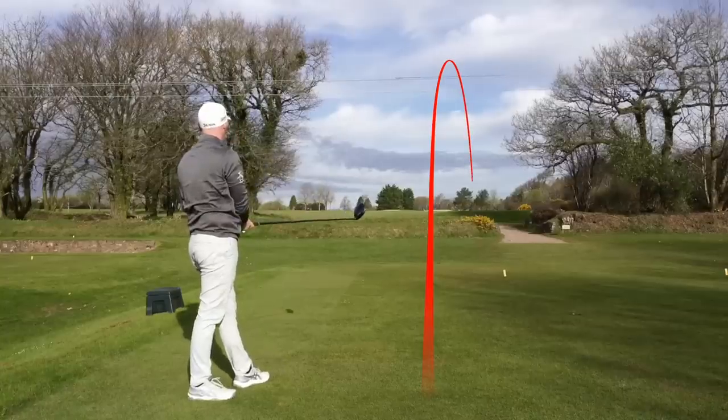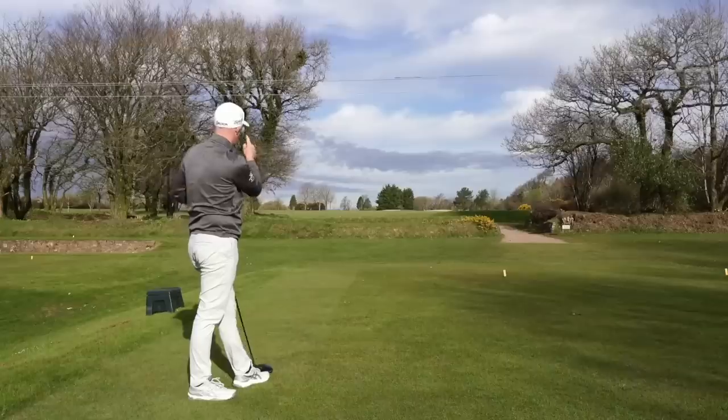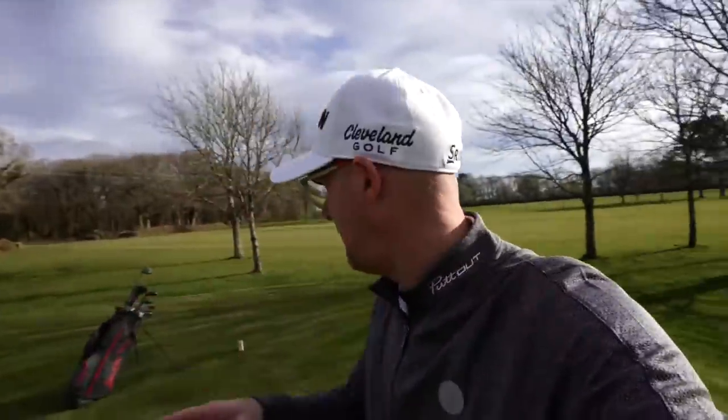I've slightly toed it, pushed it, and it's now absolutely perfect. If I'd hit that shot aiming where that ball finished, it would definitely be flirting with the out of bounds. The green keepers did come and move the markers halfway through filming, for any of the keen-eyed people who spotted the markers disappear in the edit.